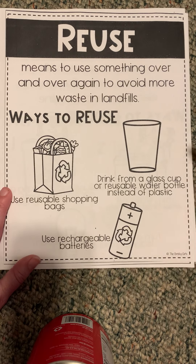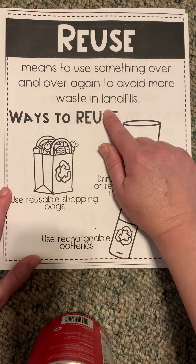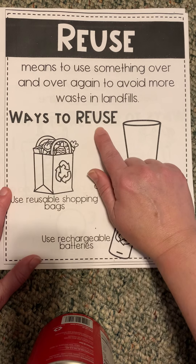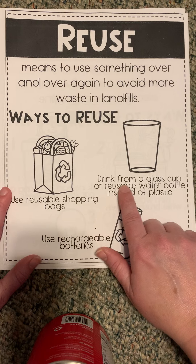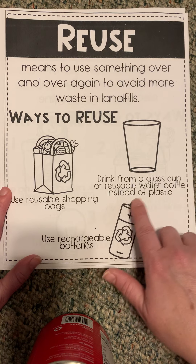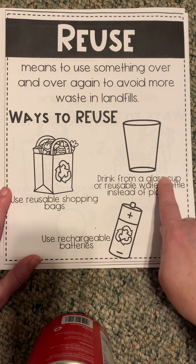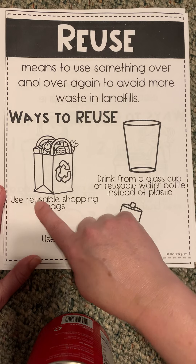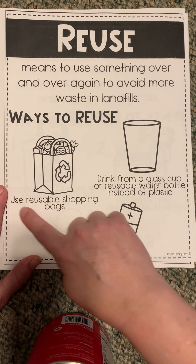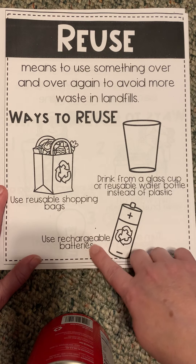Reuse. Here's the definition of reuse — it means to use something over and over again to avoid more waste in landfills. Ways to reuse: drink from a glass cup or reusable water bottle instead of plastic. You are all experts in this, right? I feel like everybody in our room has a reusable water bottle. Use reusable shopping bags. Use rechargeable batteries.